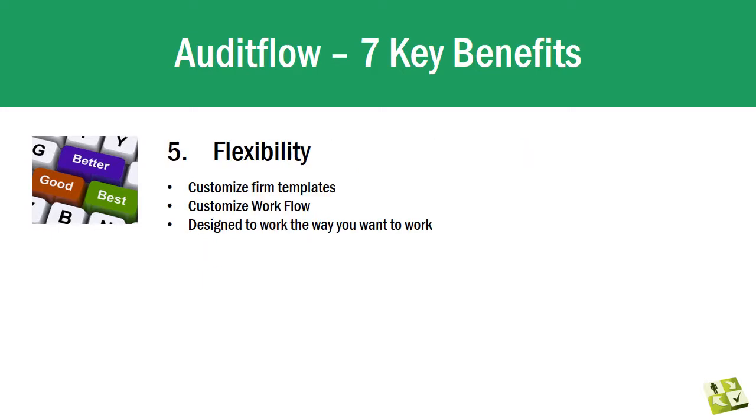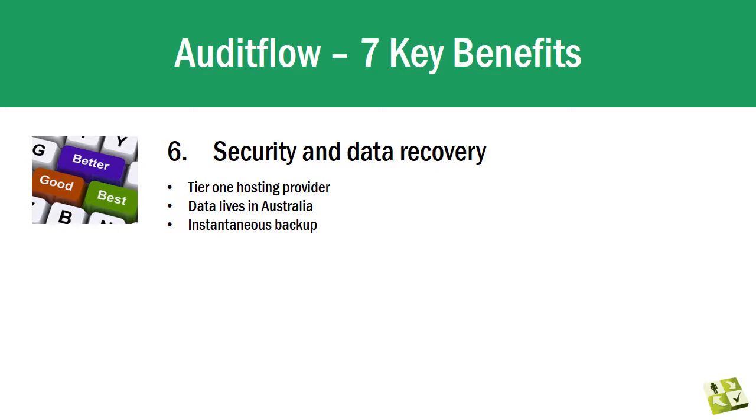Flexibility — we find that no two audit firms do things in exactly the same way, and Audit Flow is designed with that in mind. Our customizable templates mean that you can combine the best of Audit Flow with the best of your own practice to create a solution that's tailored to you.